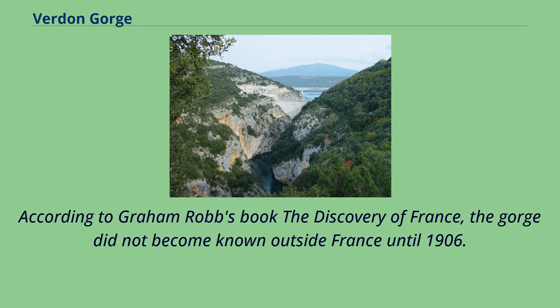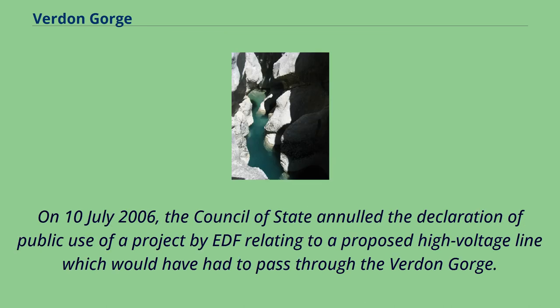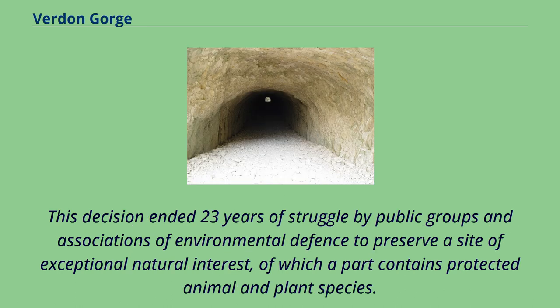According to Graham Robb's book The Discovery of France, the gorge did not become known outside France until 1906. On July 10, 2006, the Council of State annulled the declaration of public use of a project by EDF relating to a proposed high-voltage line which would have had to pass through the Verdun Gorge. This decision ended 23 years of struggle by public groups and associations of environmental defense to preserve a site of exceptional natural interest, of which a part contains protected animal and plant species.